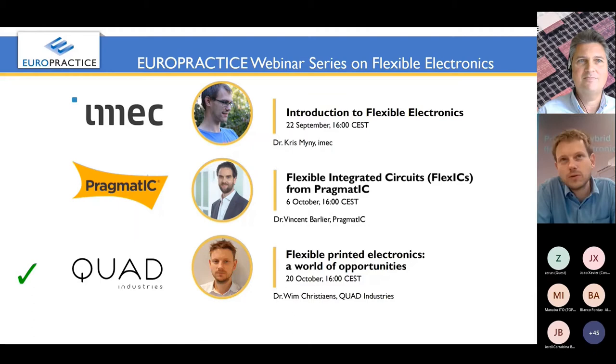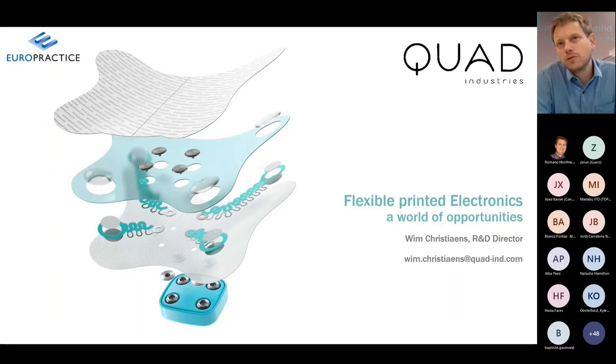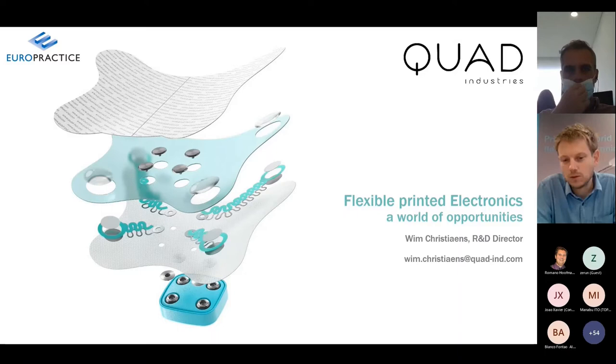Thank you Romano, thanks for this introduction and also for the opportunity to be part of this webinar series on flexible electronics. The goal of today is to give you more introduction on flexible printed electronics and also to showcase what is possible with this printed electronics technology.